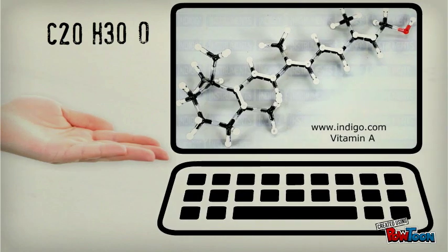The molecular formula for vitamin A is C20, H30, and O1. Here is a picture of the molecular structure.